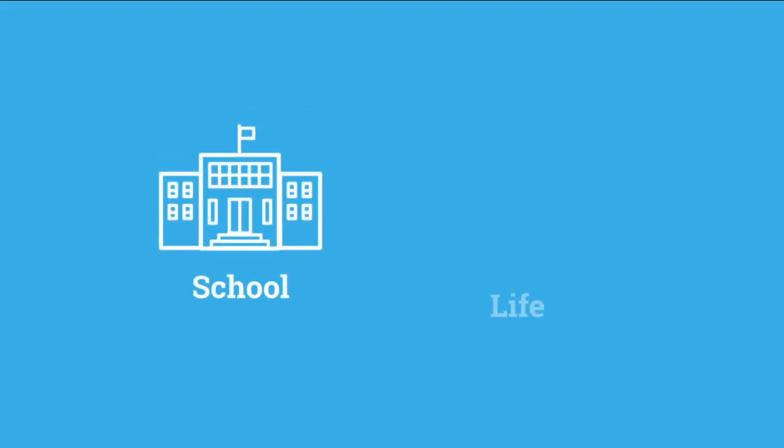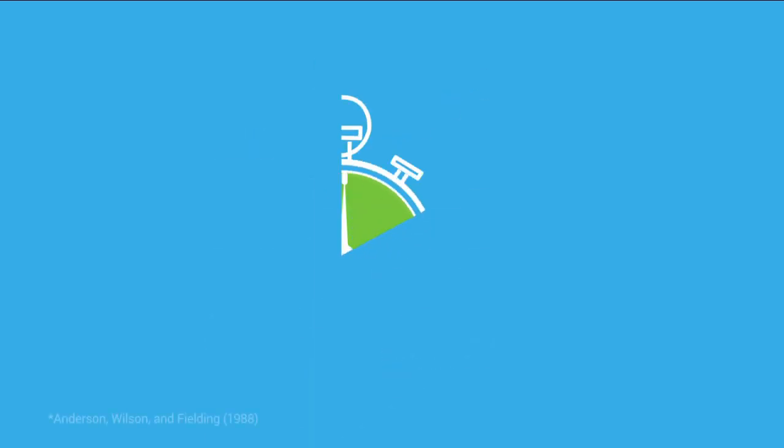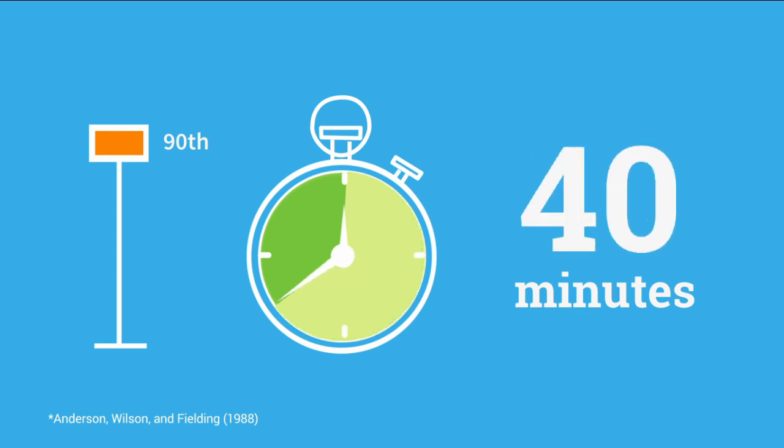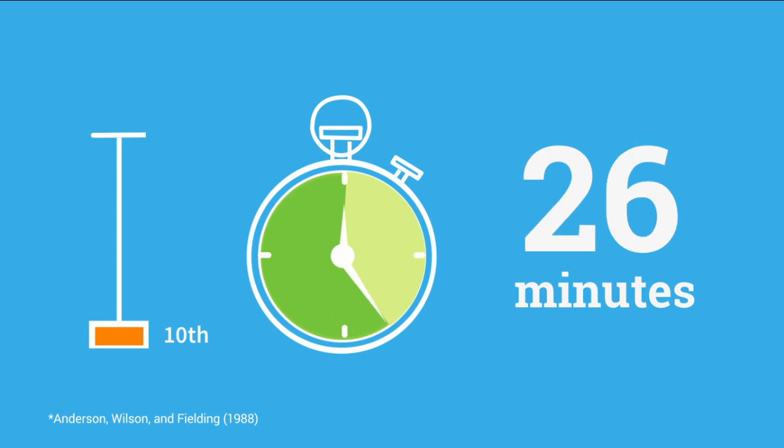Success in reading is the best predictor of achievement in school and in life, and the quantity and quality of reading practice is the best predictor of success in reading. Studies show that the top 10% of students read more than 40 minutes per day, while their peers in the bottom 10% read less than 2 minutes per day.